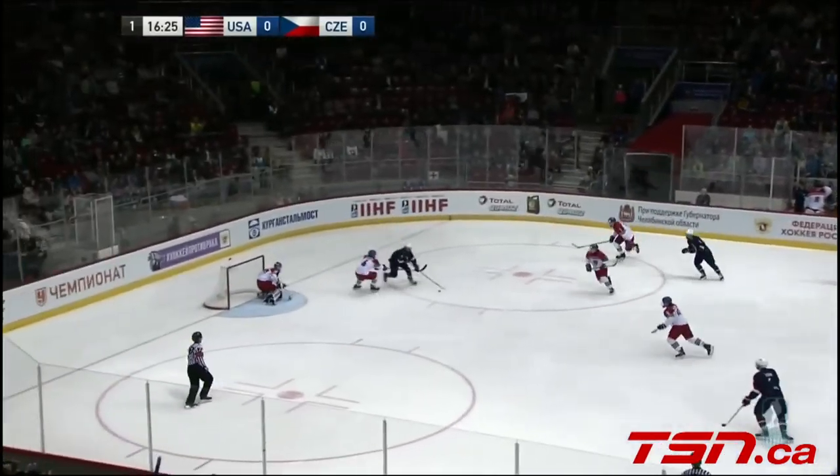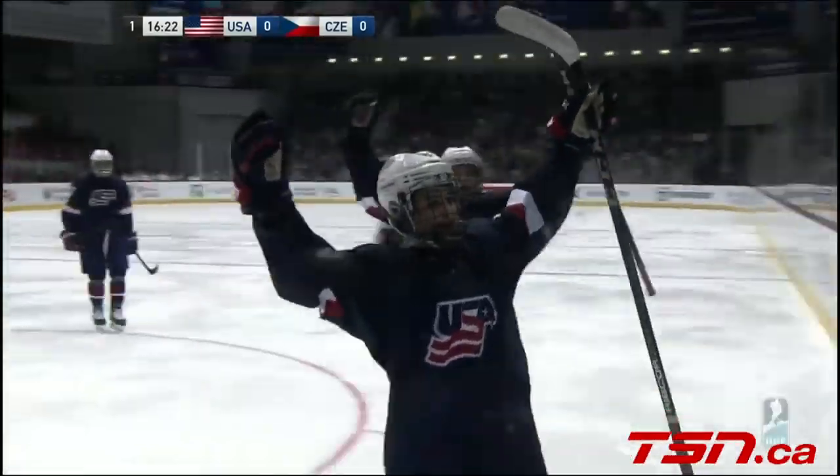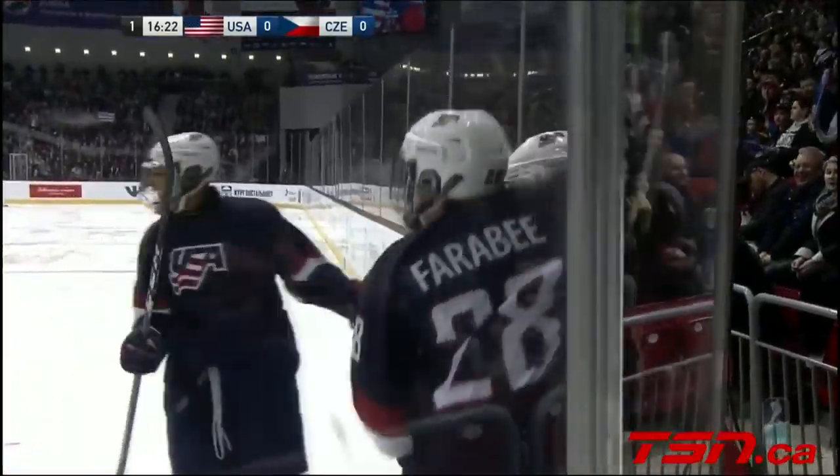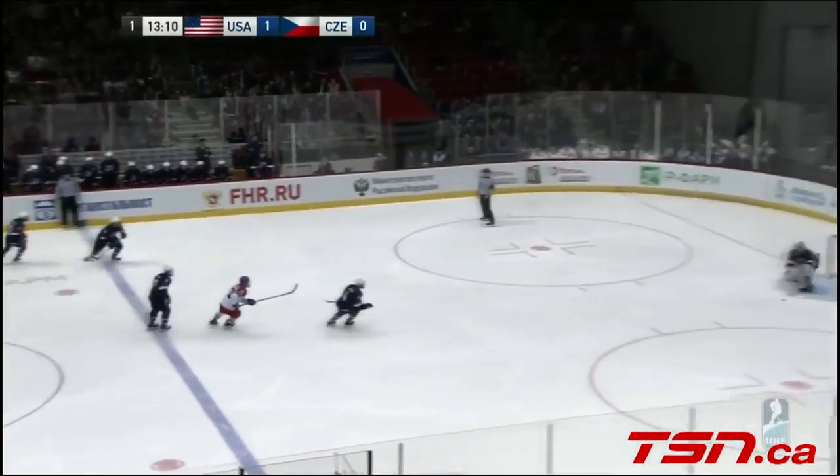Top line back up to the United States. Wallstrom throws it down low. That shot scores! Jack Hughes! The young phenom makes it 1-0 USA. The only reason it's 1-0 is because of Dostal.